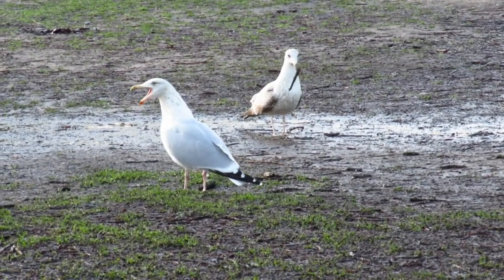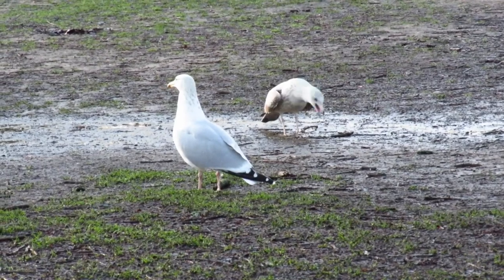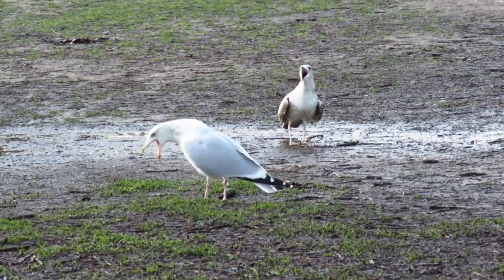They're a very noisy species and make a variety of squawks and screeches, but it is their long call that is most recognizable.